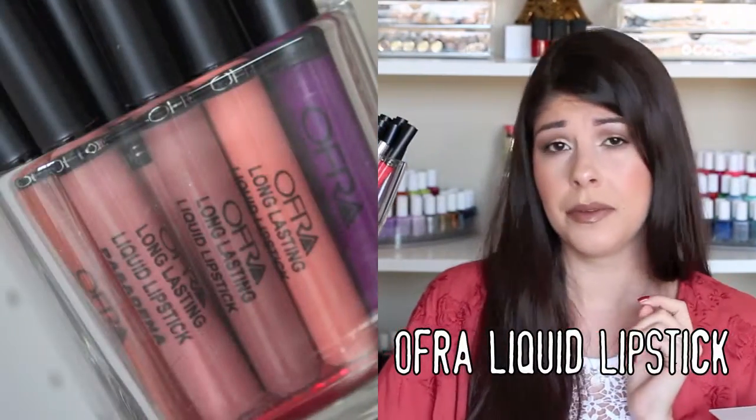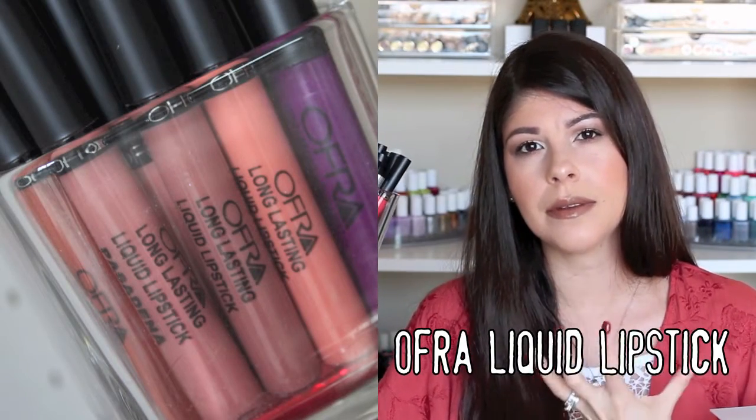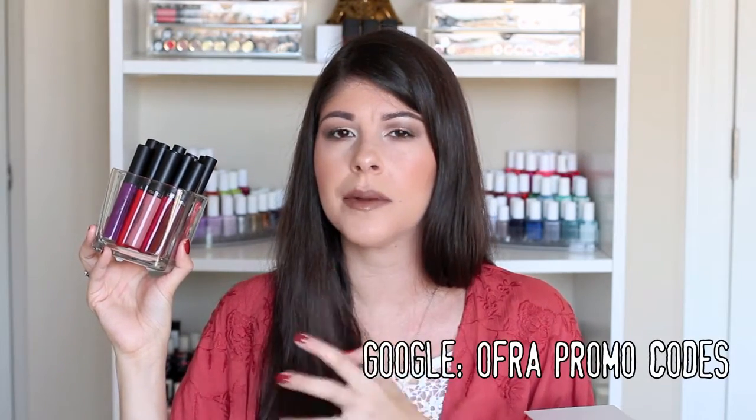YouTube also made me go crazy and buy a million Ofra liquid lipsticks. They're pretty good — they have a nice whipped, mousse-like consistency. They're a little bit thicker but they dry down quickly, they're not patchy, they don't crack and crumble in the inner part of the lips, and they do last a long time. You can eat and drink with them and the color will remain throughout the day. The price tag on their website is a little too much — they're in that $19 to $20 range — but I got 40% off, so they ended up costing me about $6 or $7 each with free shipping. I have a rainbow of colors to choose from.